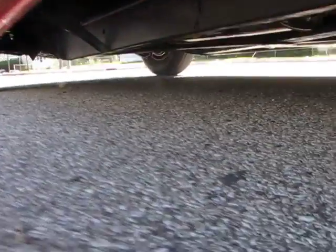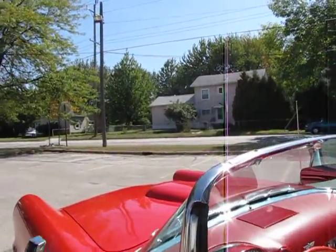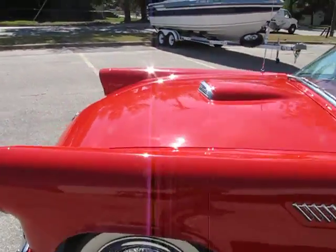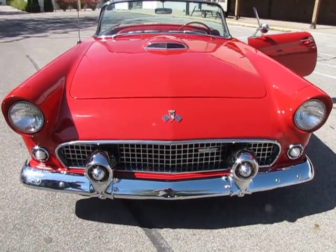The underbody of the car appears to be pretty solid. The exhaust has been replaced. Overall, a good-looking, nice driver-quality 1955 Ford Thunderbird. Jason from AutoAppraise — autoappraise.com. Let us know if we can do an inspection for you anywhere in the country.